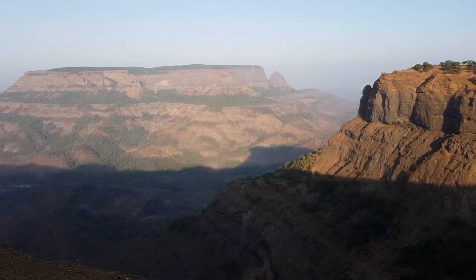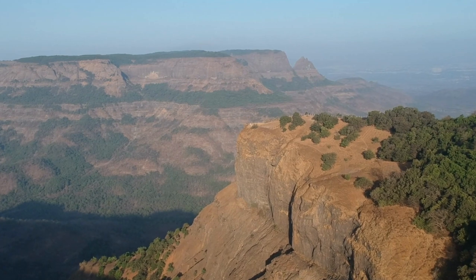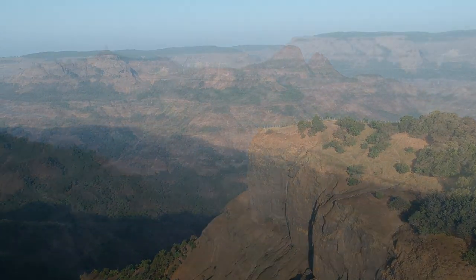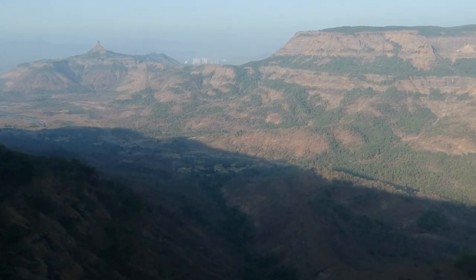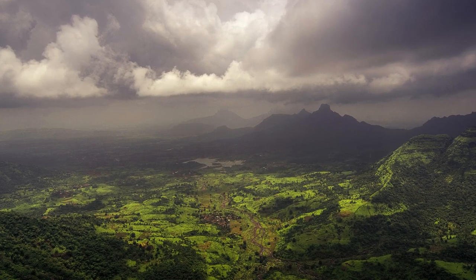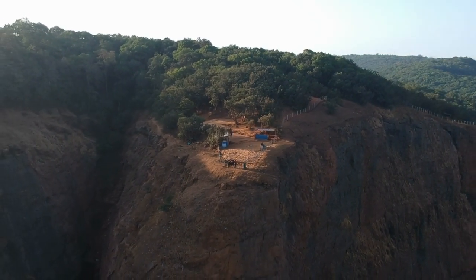Our journey through Mathiran has been nothing short of magical. From its scenic viewpoints to serene trails and rich heritage, this hill station captivates our hearts at every turn. We hope you enjoyed this virtual tour of Mathiran with us. Stay tuned for more exciting adventures on Crazy Land. Don't forget to hit the subscribe button and share this video with your fellow travel enthusiasts. Until next time, keep exploring and embrace the beauty of our incredible world.